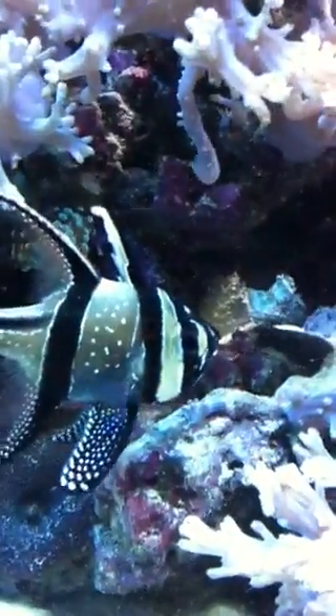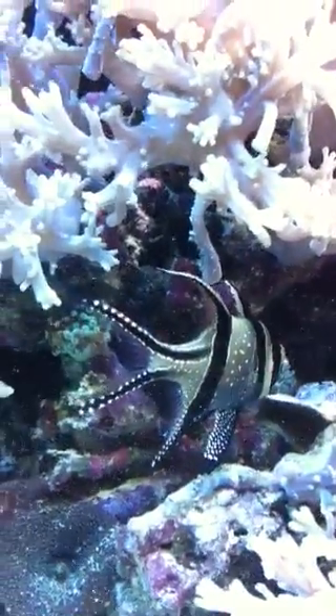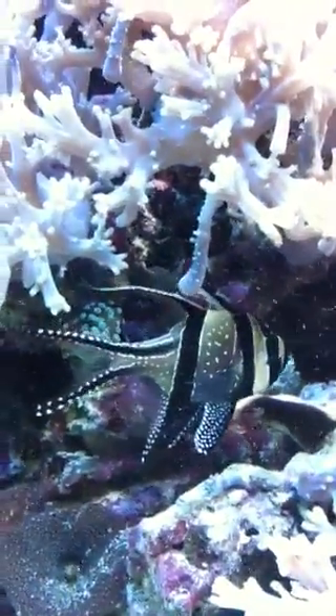Here's the female. I'm going to switch over to the sump, to the refugium, where the other babies are from other former clutches, and I'll show you what I'm talking about.